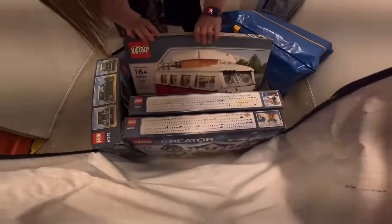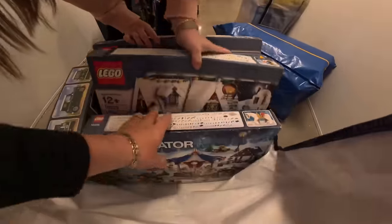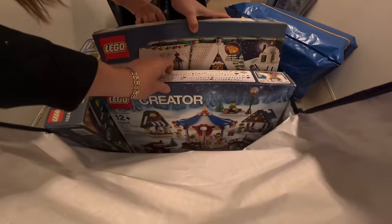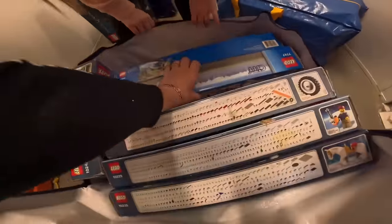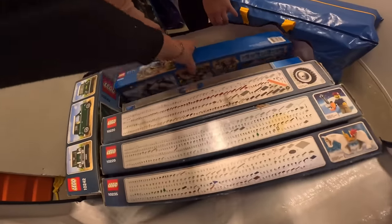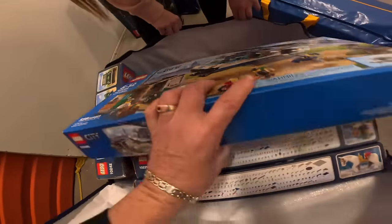We just spent 20,000 dollars — Volkswagen! Oh, Christmas house! Another one — 20,000 dollars! Oh my gosh, guys, I'm so excited!